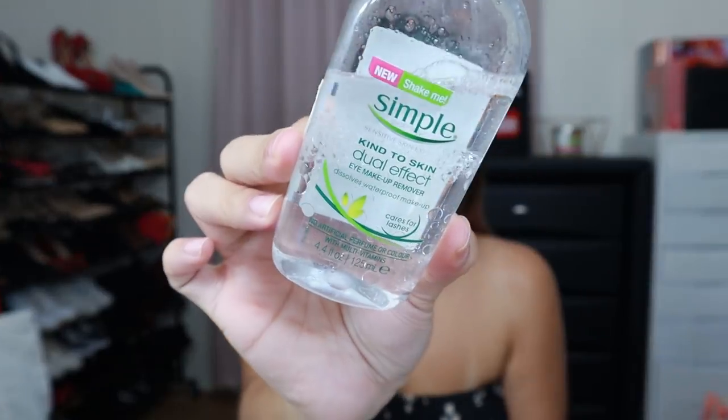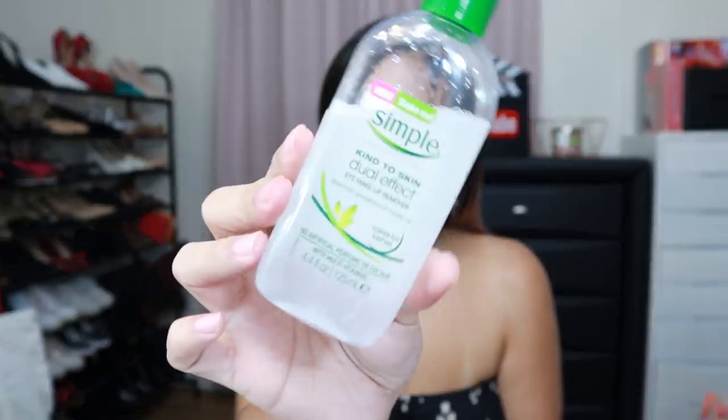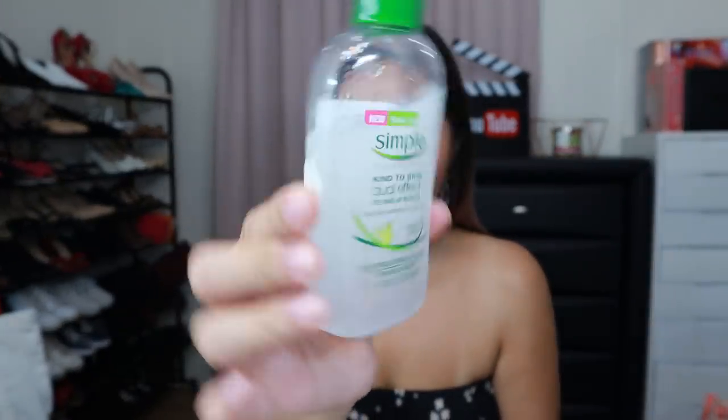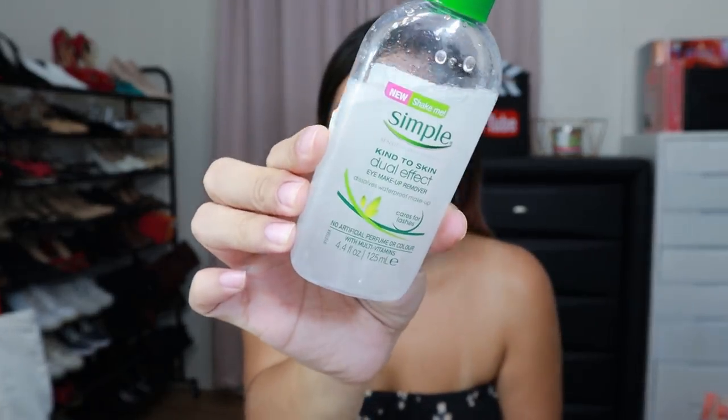Next one, my favorite makeup remover for this month is from Simple — the Sensitive Skin Dual Effect Eye Makeup Remover. Of course, just because it says eye makeup remover, it doesn't really mean you can only use it on your eyes, right? So I also use this on my whole face. It is a combination of oil and solution. You just need to shake it first, and it removes everything so quickly.